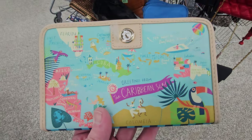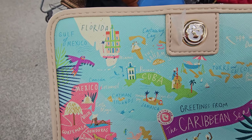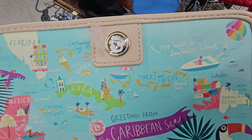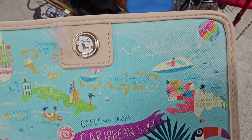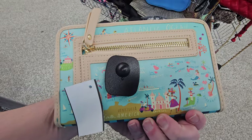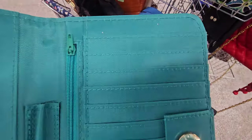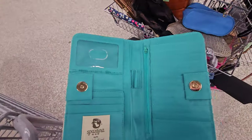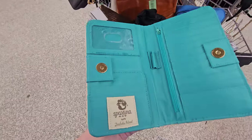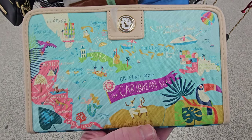Y'all saw me sell one of these Spartina — this is a credit card wallet. I had one that was Florida-themed, but this one has different countries on it. These are always nice to have. Spartina is a great brand, and on the inside it looks to be in good condition — lots of places for your credit cards. We may get that one. That would be great for a cruise. This brand right here is Apartment 9 — very sophisticated looking.